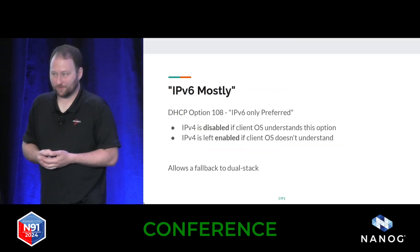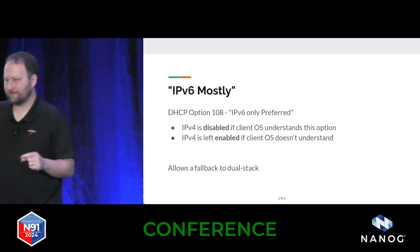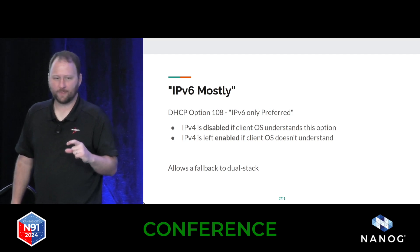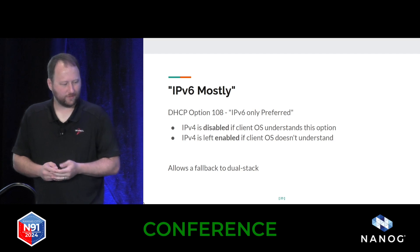There's also an IPv6-mostly option where client devices that understand DHCPv4 option 108 will turn off v4. If they don't understand it, they'll continue to use it. So that's another tool you can use in your toolbox.